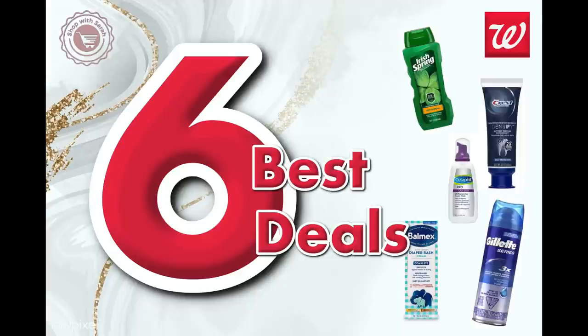Hey guys, welcome back to my channel. Today I have for you the best deals for next week at CVS, for the week of the 27th of March through the 2nd of April. We got some pretty good deals in the ad, but it is a new month so the first week is a little bit shaky on trying to figure out what the new month holds.